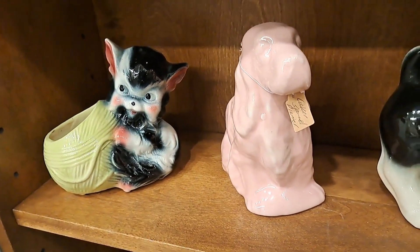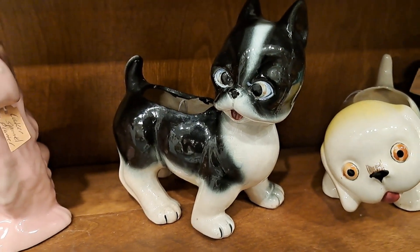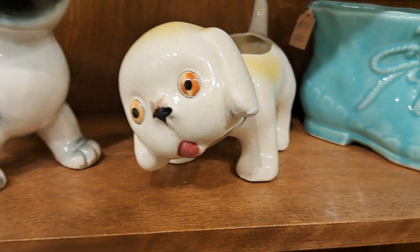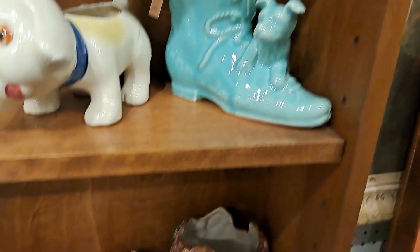We still have these guys. They've been in here. I put this crazy little guy in — look at him, he's cross-eyed. So funny. And this Japan super funny face. Love him. That guy's been here for a little while. He needs a home.